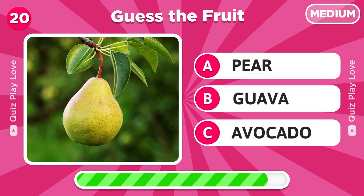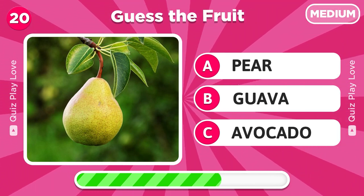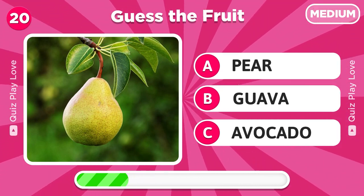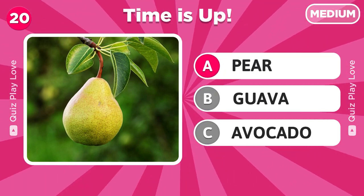Now let's try to recognize this fruit. Great job, it's a pear.